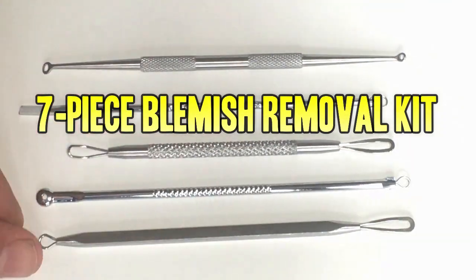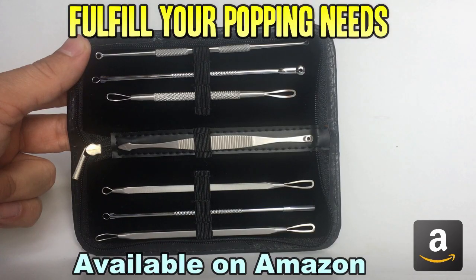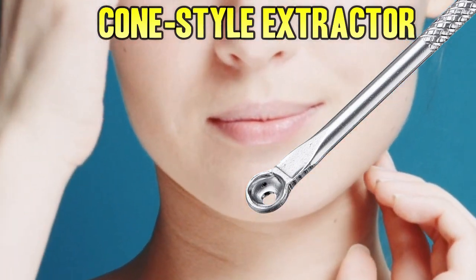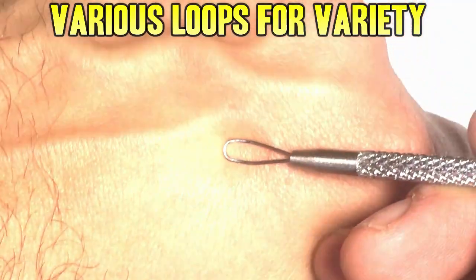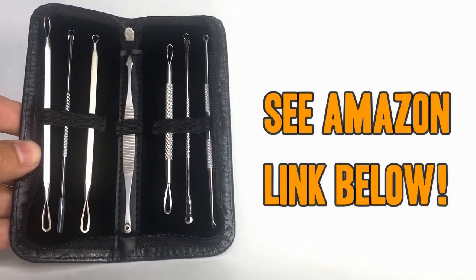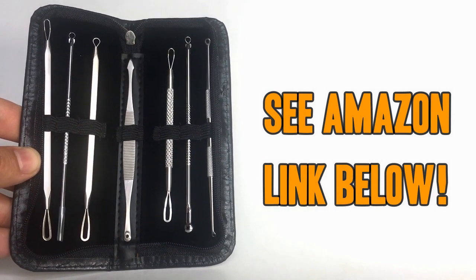Don't forget to check out our favorite Blemish Removal Toolkit. This beautiful 7-piece set is available on Amazon and will fulfill all your popping needs. It has a lancet for big jobs, a spade for those hard to reach corners, the cone extractor for big jobs, and loops of various sizes. This kit has everything you need to start popping like a pro. Each one has been hand inspected for quality, and the case keeps them stylish and discreet. Don't be fooled by flimsy low-end knockoffs. Pick up yours today by using the Amazon link below. Thanks for watching.